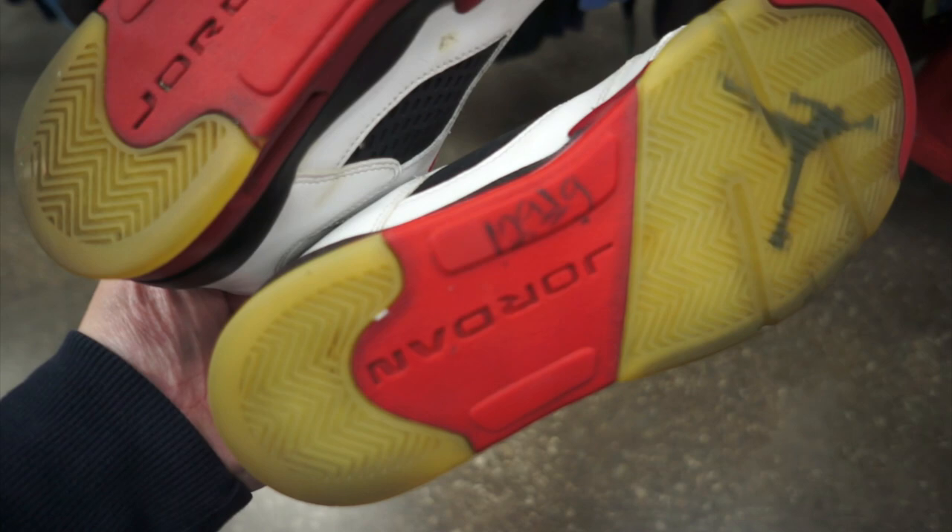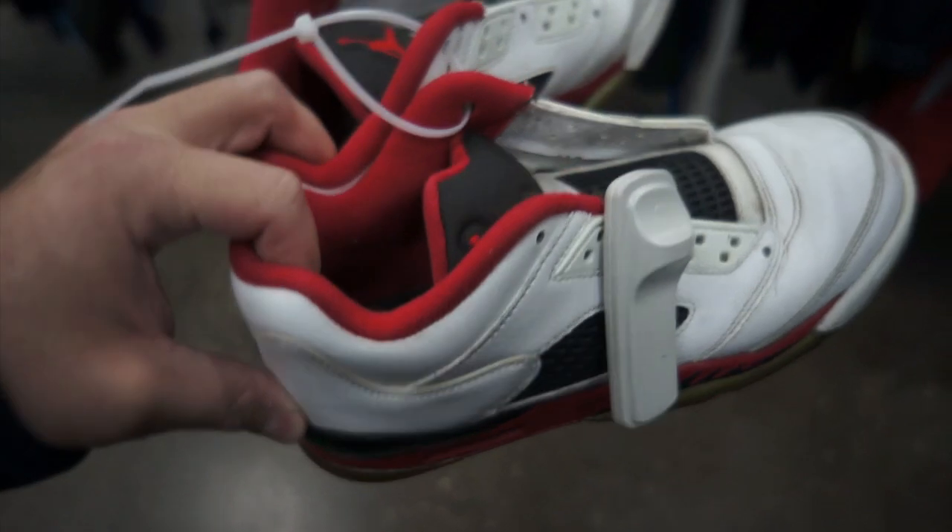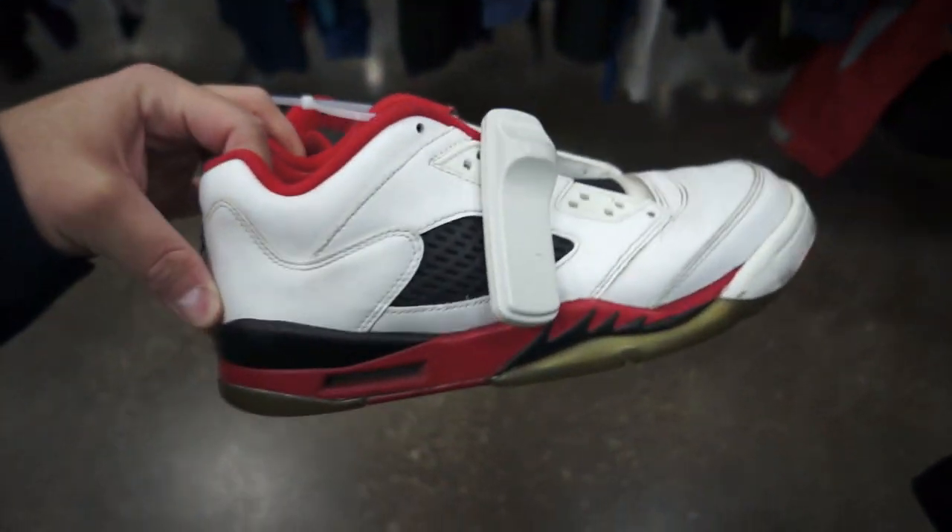Some Fire Red Jordan 5 lows — actually a pretty cool colorway, I do like this colorway. They want $13 for them. If they were men's size I'd get them but they're a 7Y, so I might pass on them because they are a little beat up and there's no laces.